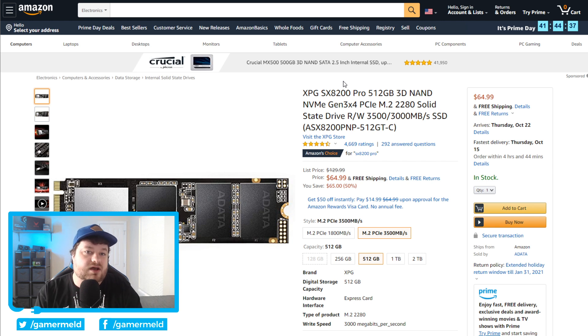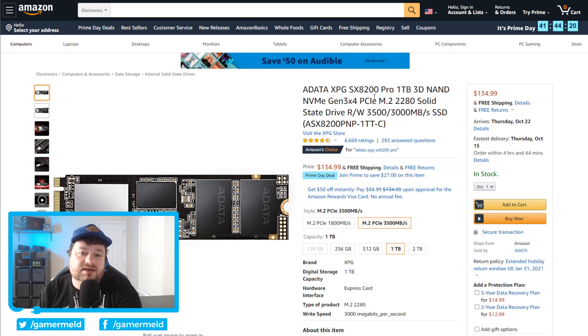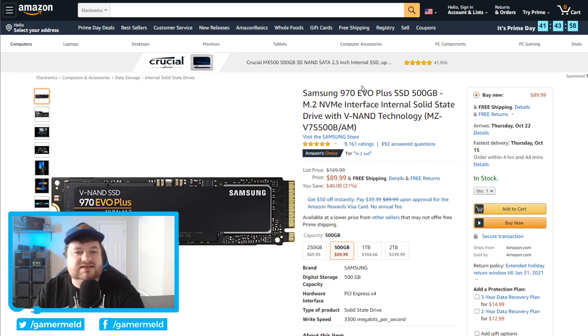Moving on to Amazon: we have a 512GB M.2 NVMe drive for only $65. If you need more, we have a 1TB drive that's only $135 — definitely impressive. It's really awesome seeing these drives continuously drop in price. Next, if you want a well-known drive, the Samsung 970 Evo — you know it's going to run fast and work well — $90 for the 500GB version.